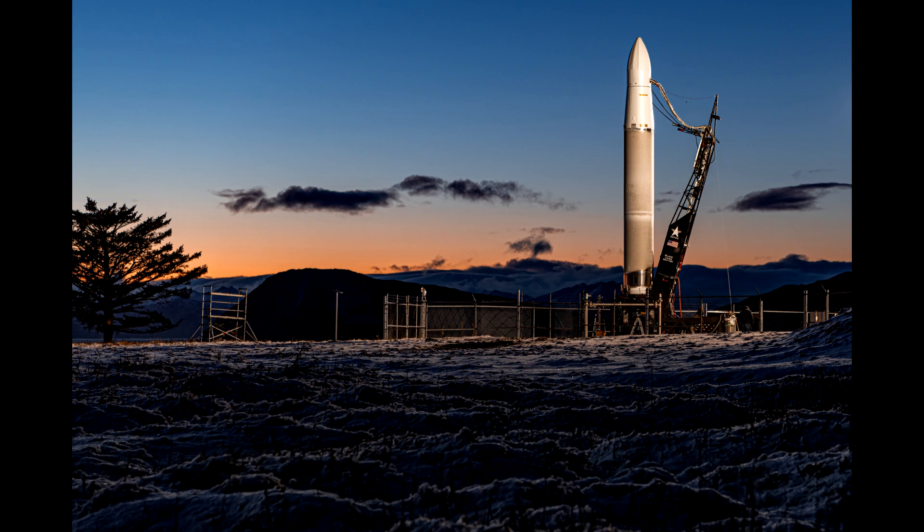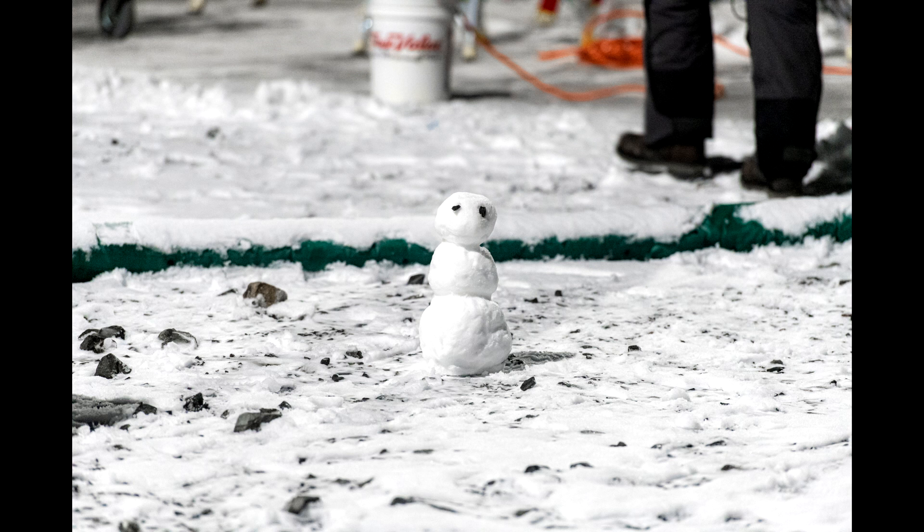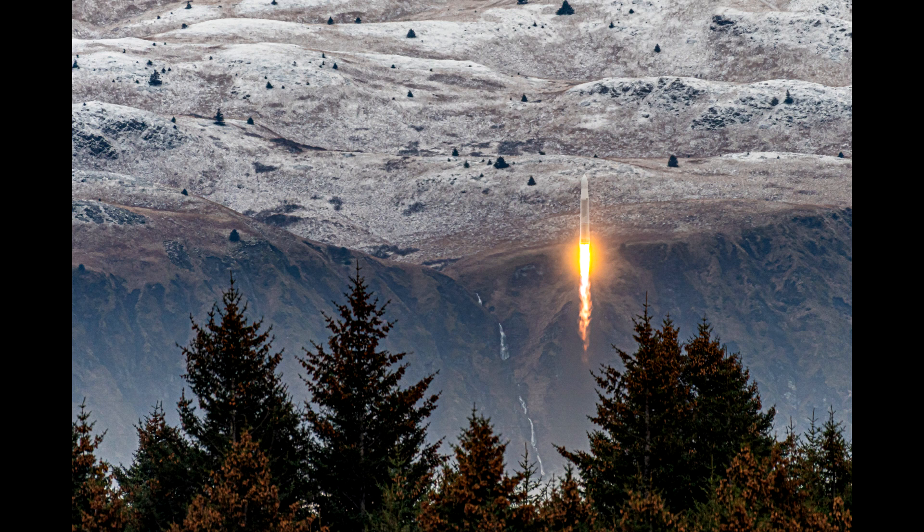Hello, it's Scott Manley here. Today we got to see Astra finally launch a rocket into space. Their Rocket 3.2 had been shipped up from Alameda to Alaska. They'd spent a couple of days waiting for good weather and then today it launched. Now we didn't have live coverage. All these photos were delivered after the fact — they are photos by John Krause who has been on hand to photograph the last few launches by Astra.